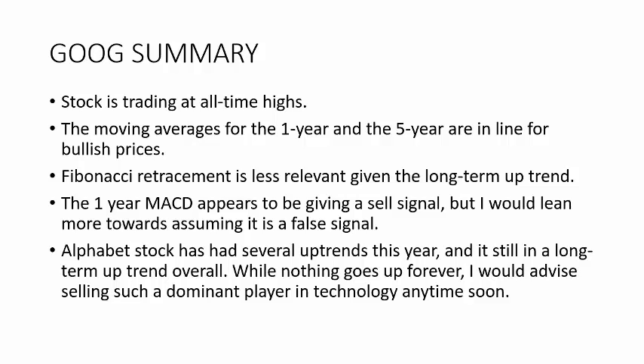The MACD, as I already mentioned, I believe is giving a little false sell signal and I wouldn't put a lot of weight in that right now. Overall we're at all-time highs, we've had several uptrends this year, and it's a long-term uptrend. Nothing can go up forever, but I'll let you sell it before I do — I'm not looking to short Google anytime soon.